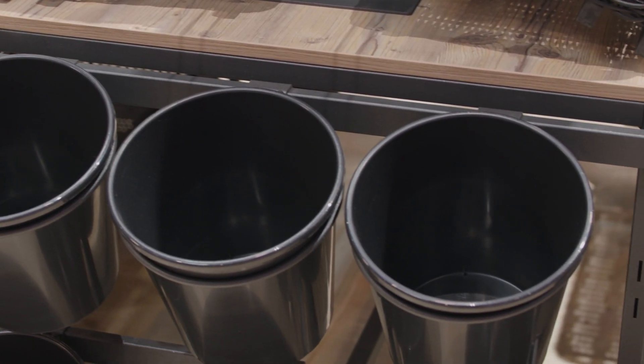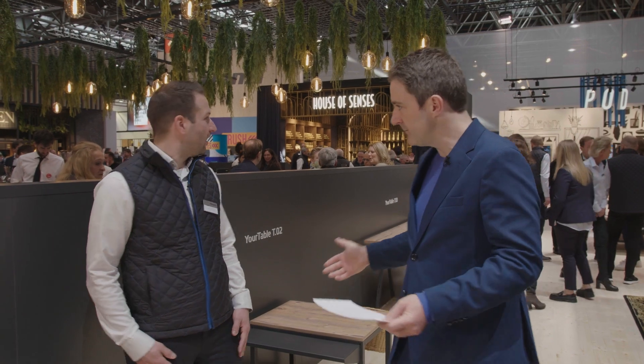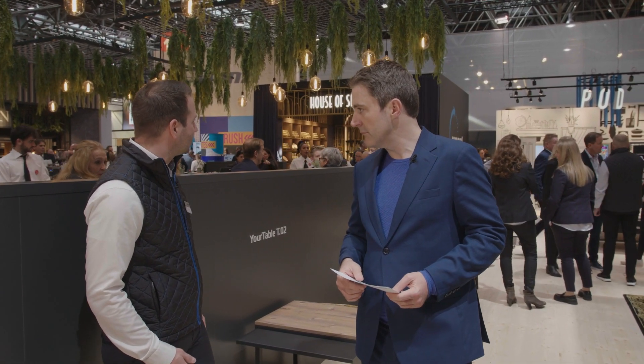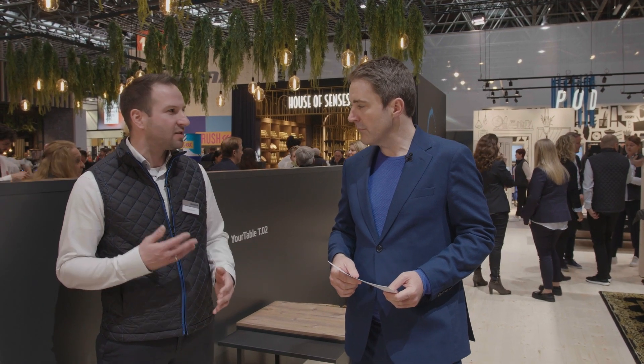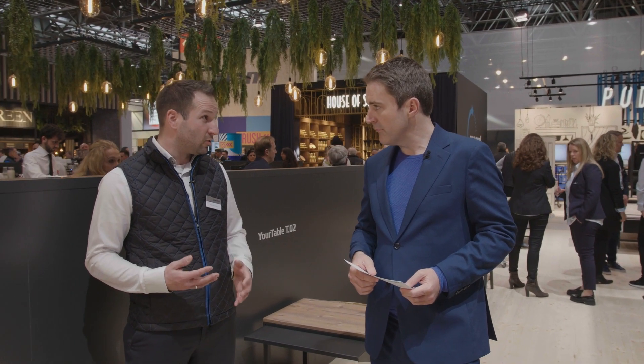So also different sizes of tables I can see. Yeah, we have different sizes of tables, different types. It depends what the customer wants to present his goods. So very flexible.